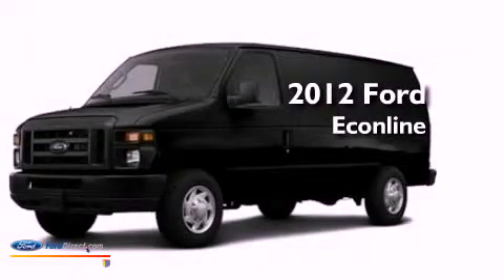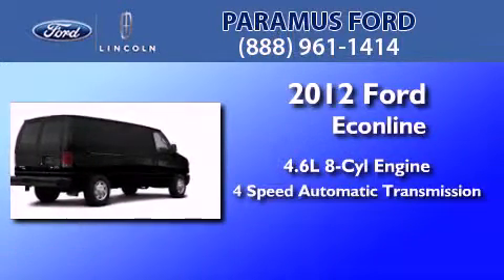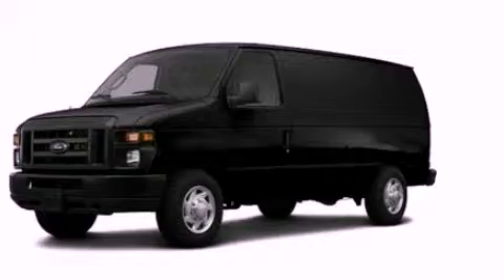This is a brand new 2012 Ford Econoline. It has a 4.6 liter 8-cylinder engine and a 4-speed automatic transmission. This automobile won't last long at this price. Call and arrange a test drive now.